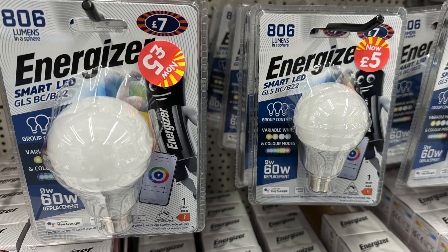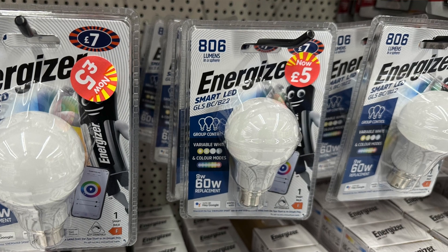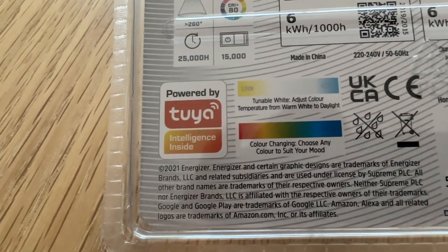So what to replace it with then? Well, I happened to be in B&M looking for some random imported Australian chocolate when I noticed that they were selling smart bulbs for a fiver each. These are branded Energizer, like the battery brand, and the packaging showed that they were Tuya Smart Life compatible too. Of course I had to have one just to play.